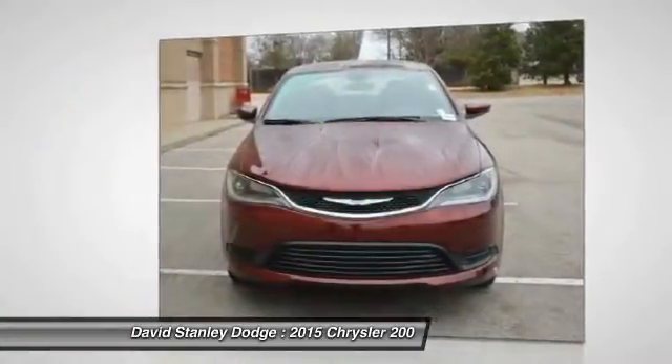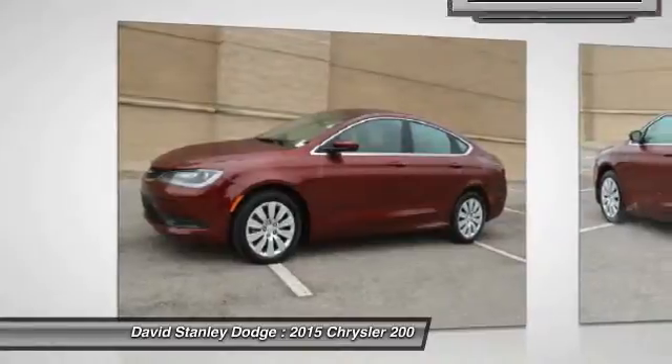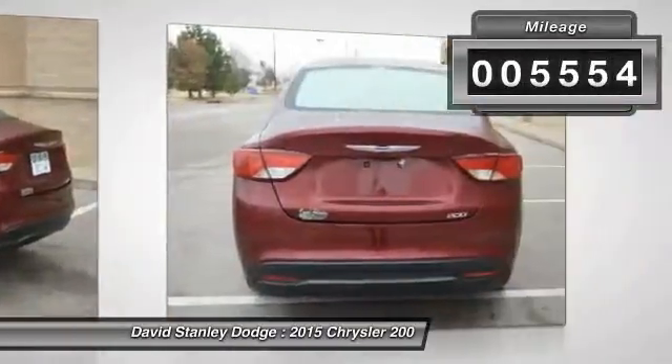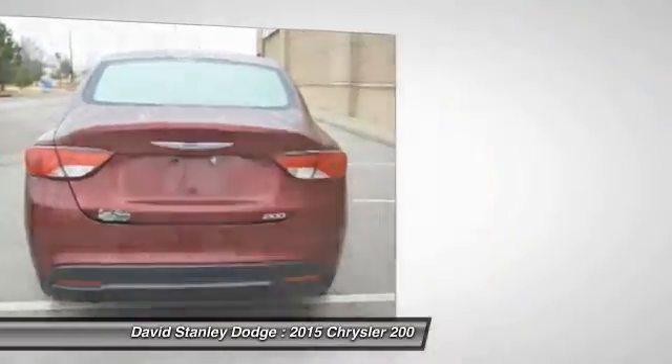This 200 model for Chrysler takes an aggressive step into a competitive market. This vehicle has less than 6,000 miles. Here are some of this vehicle's great options.